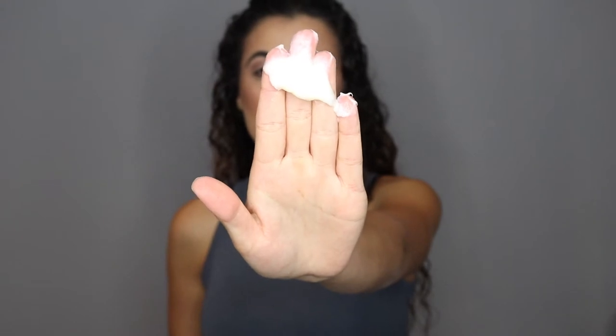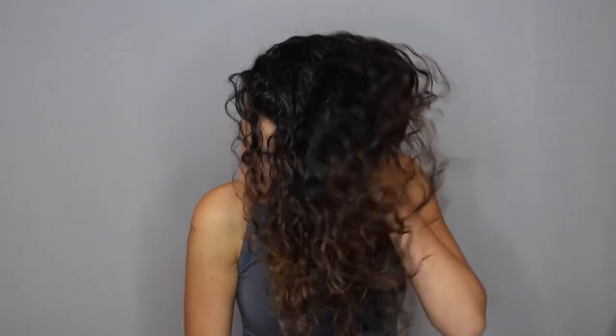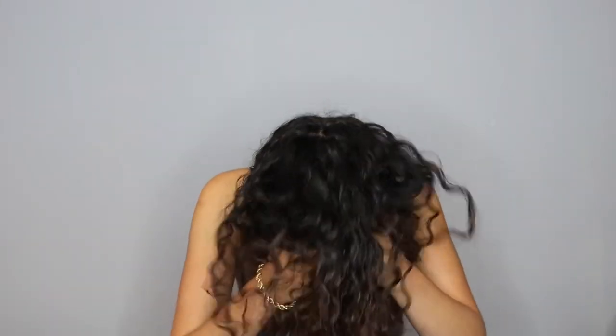I use it every single day, even on days when I'm just braiding my hair. To apply, I take a small amount, rub it between my fingers, flip my hair to the side, and scrunch it in. Then I flip to the other side and scrunch again. I take a bit more product, flip my hair forward, and apply it that way too so I get every section. I stay away from the roots because it can get too greasy and flat up there.